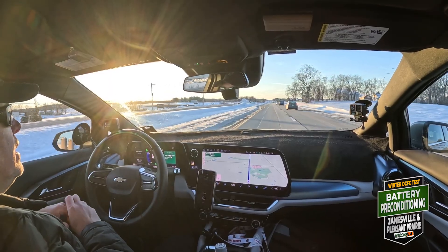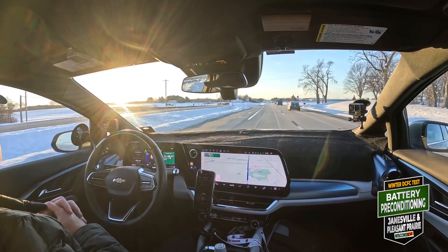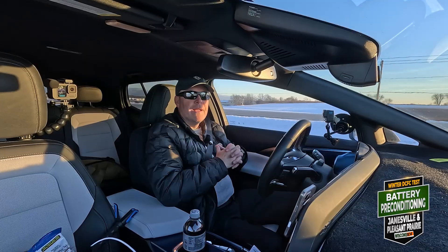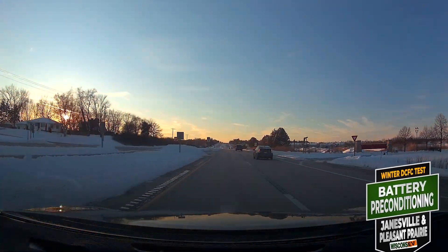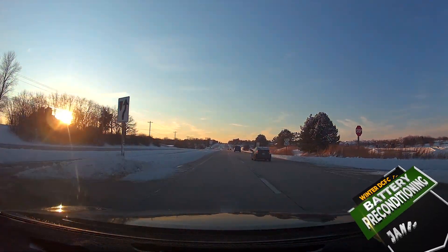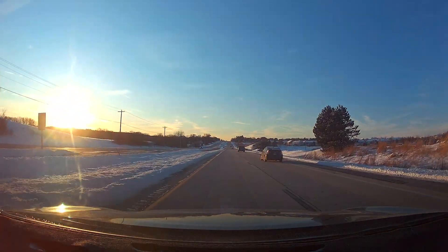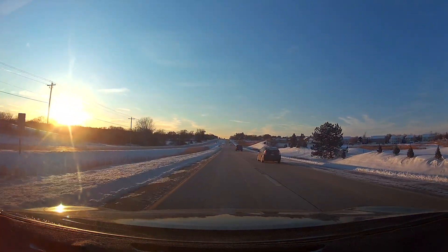Back to Super Cruise. Thanks for watching. We'll see you at the next charge — a preconditioned one, for sure. See you next time. Bye.